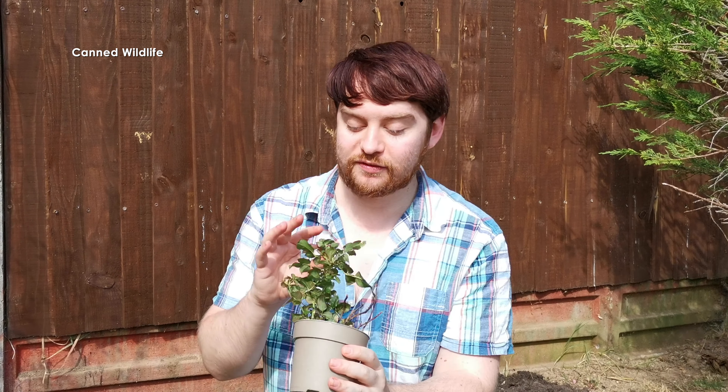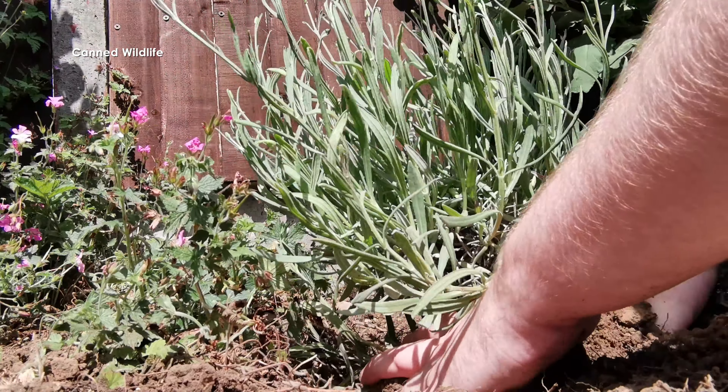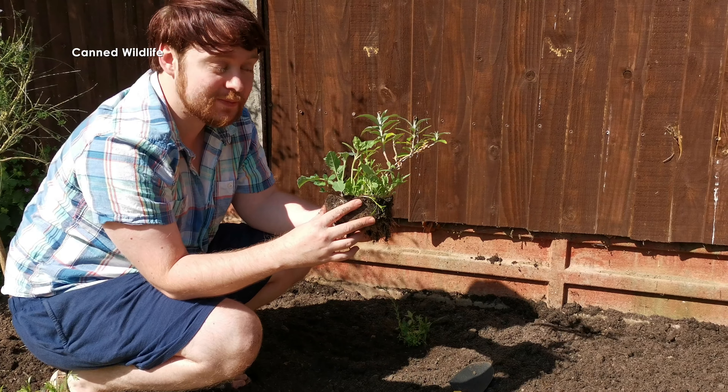I'm also going to be planting this variety of dwarf rose, which has lovely yellow flowers. A bit earlier I planted some lavender. Now these are all growing quite close together, so we'll be splitting these up.